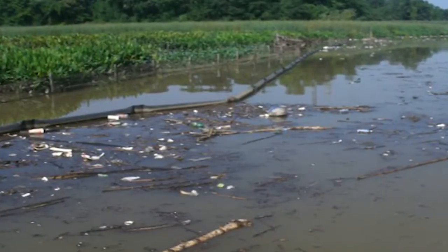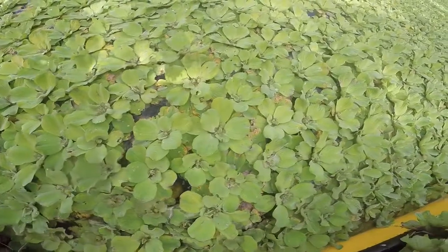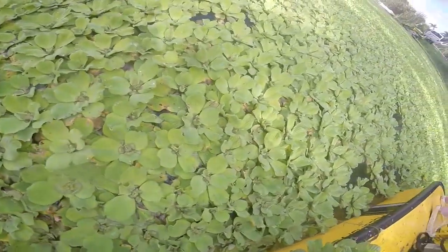Our coastal bays and lakes are challenged now by chemical runoff, debris, trash, and all kinds of invasive plants and algae that are creating detrimental lake health. This is one of the biggest challenges right now to water bodies across the United States.